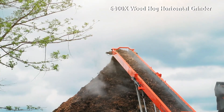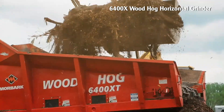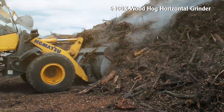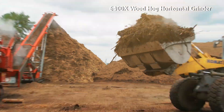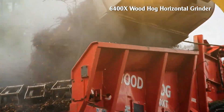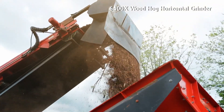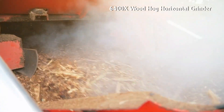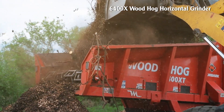640X Wood Hog Horizontal Grinder. This machine is an ideal choice when processing wood scraps into commercial products. The 640XT Wood Hog weighs 43,770 kilograms, is 3.49 meters wide, and uses a Caterpillar engine with a capacity of 1,050 to 1,200 horsepower. The machine configuration improves operator visibility and allows for more efficient material loading compared to previous models of the same type.